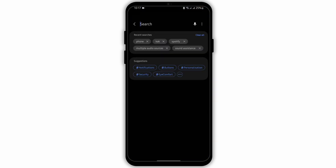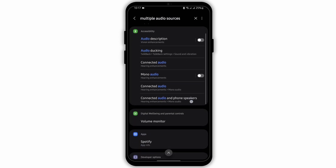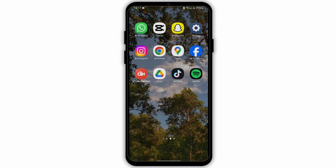But if you tap onto your Settings and search for 'Multiple Audio Sources', and if you have this option on your device, then you can toggle that on. That way you can play Spotify as well as watch YouTube videos simultaneously.